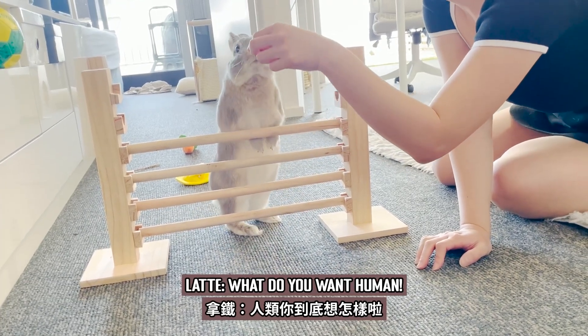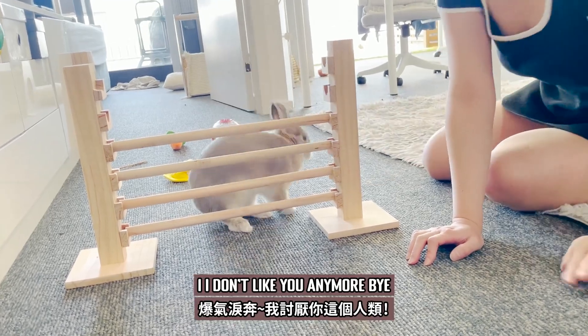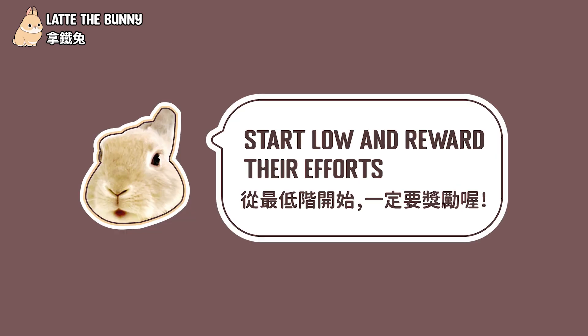What do you want? Get me the treat already! I don't like it anymore. Bye. This human can't talk. Step 4: Start low and reward their efforts.